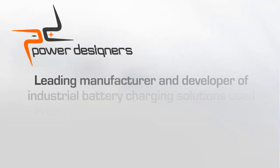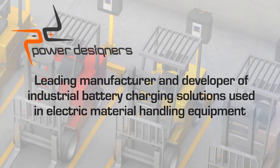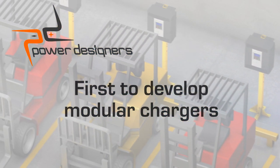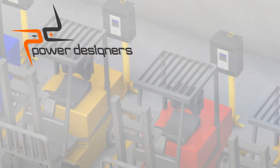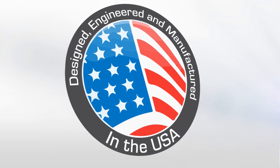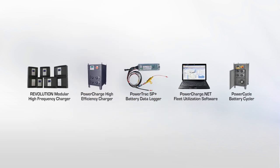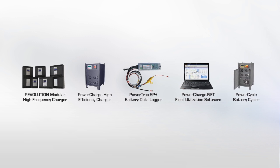Power Designers is a leading manufacturer and developer of industrial battery charging solutions. Power Designers was the first to develop modular chargers and leads the industrial motive battery charging market with its charging technologies. Power Designers engineers and manufactures a complete line of battery charger products that are made in the USA, including intelligent high-frequency chargers, monitors, cyclers, and monitoring software.